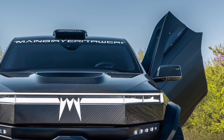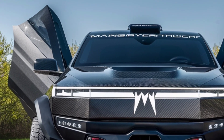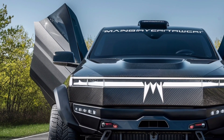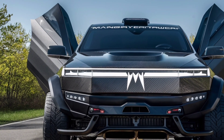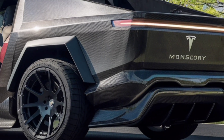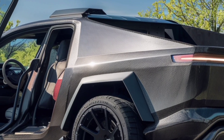Tesla didn't forget about utility either. The Cybertruck's vault-like bed remains a huge selling point, with a retractable tonneau cover, lockable storage, and power outlets that basically turn your truck into a mobile power station. Whether you're heading to a job site, camping in the wilderness, or just running errands, it's designed to do it all.